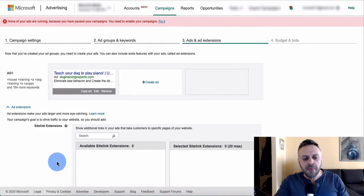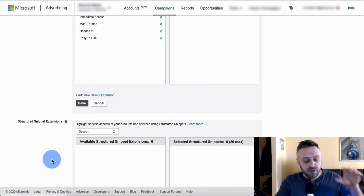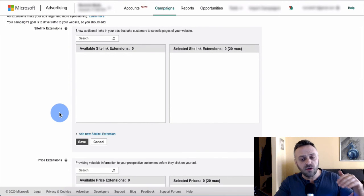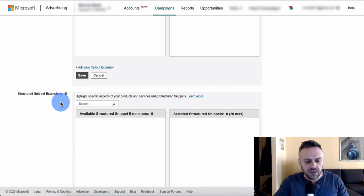For ad extensions, I wouldn't overthink them for this simple offer. You could include the price — $47 — in one ad to pre-qualify buyers before they click, but with a $47 product there's not much resistance. You can list benefits in callout extensions or add sitelink extensions if you have your own landing page. I wouldn't spend too much time on extensions for this type of offer.